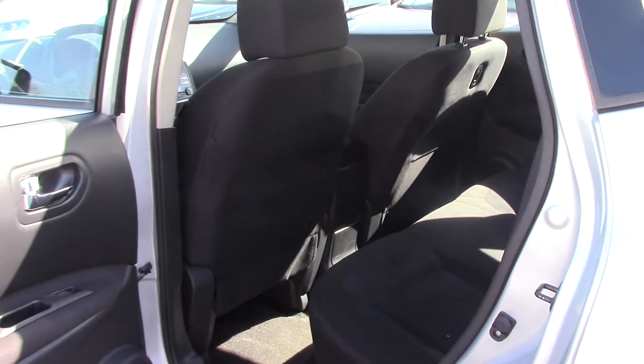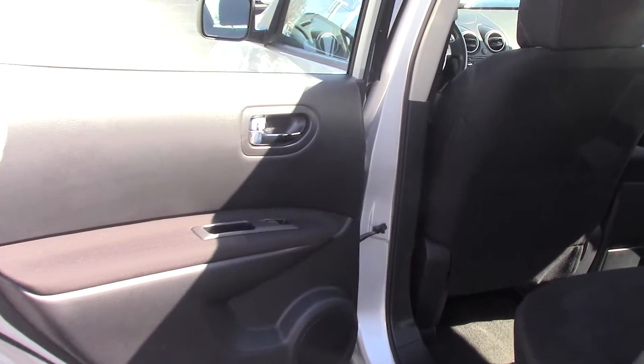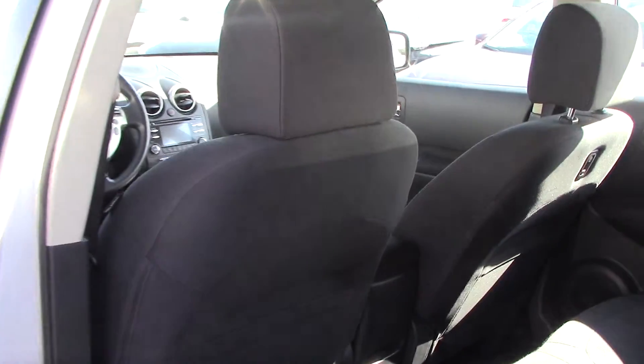There are power windows, power locks, cruise, tilt, and CD. I'll show you some of the features on the inside of the vehicle.